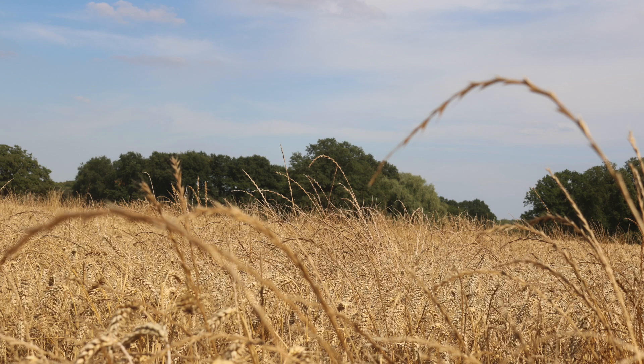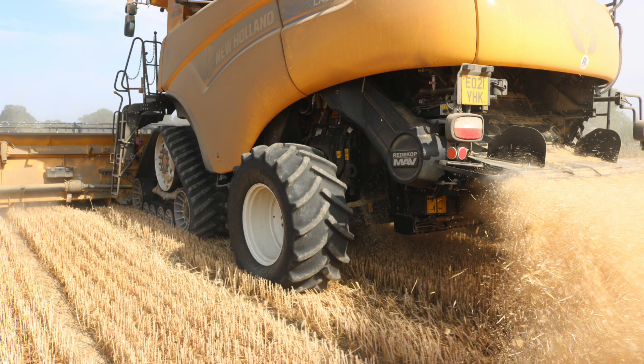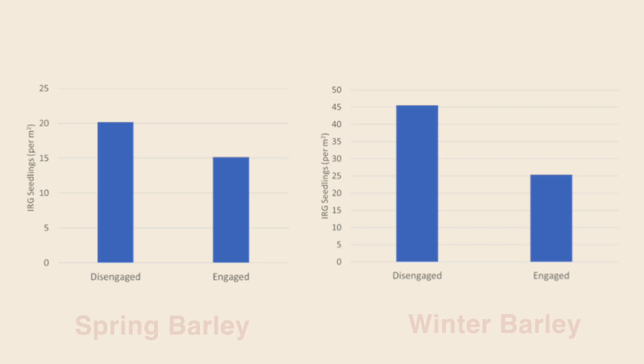On Ted's farm, rye grass was the issue, monitored by NIAB in the crop after the one where the SCU had been used, compared with where the SCU had been disengaged. Following spring barley, researchers found a 44% reduction in Italian rye grass population where the SCU had been used, and a 60% reduction in the crop following winter barley, also attributable to the SCU. Those great year-one results led us into year two, funded by DEFRA as part of its Farming Innovation Pathways.